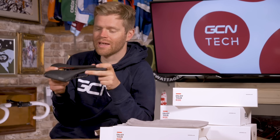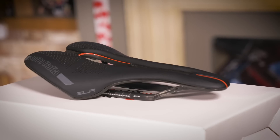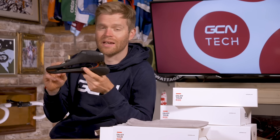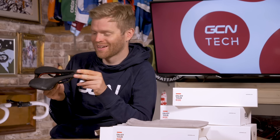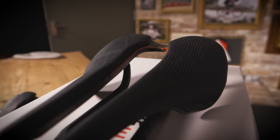Selle Italia also claims that this is the lightest short-nosed saddle available to humanity. This is the top-of-the-range Kit Carbonio Flow version, and it weighs just 122 grams — very light indeed, and it's also beautiful.